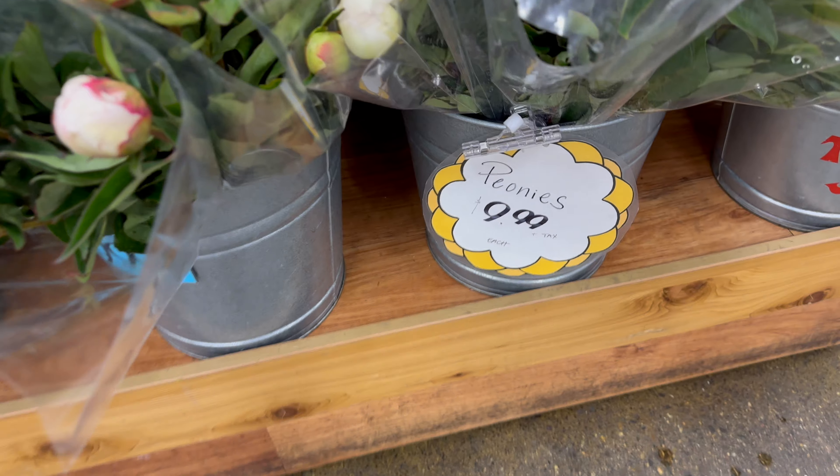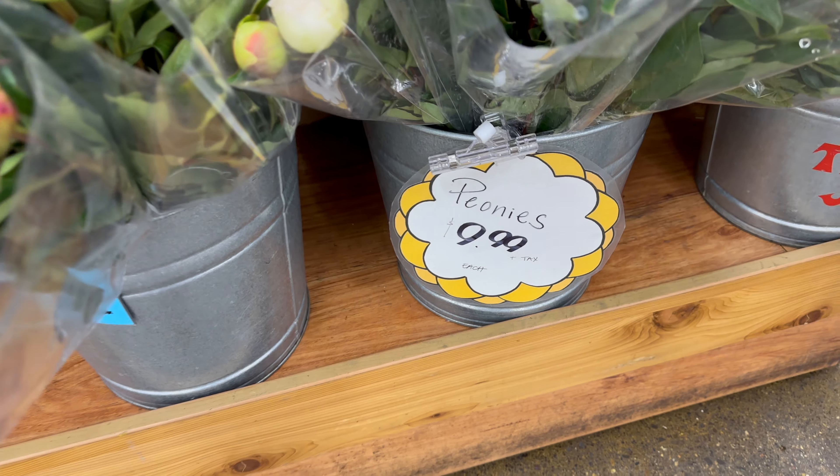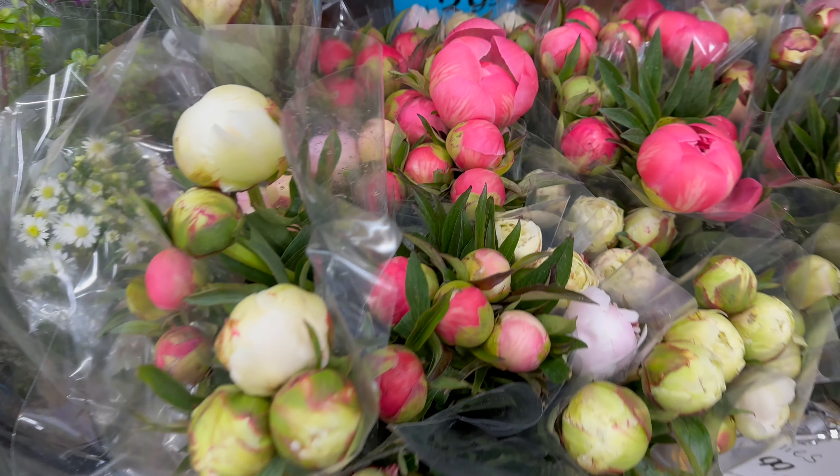These peonies at Trader Joe's were only ten dollars a bunch, with five stems per bunch, making them two dollars a stem — which is actually a lot less expensive than my wholesale prices at the San Francisco Flower Market. At the peak of peony season, the San Francisco Flower Market still ranges about twenty to thirty-five dollars a bunch, and peonies are generally sold in bunches of five.